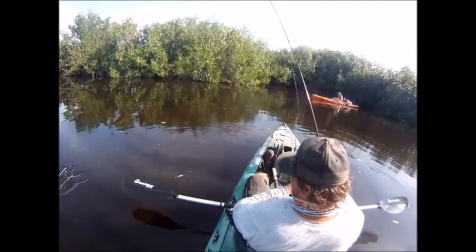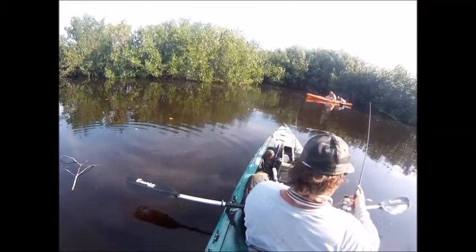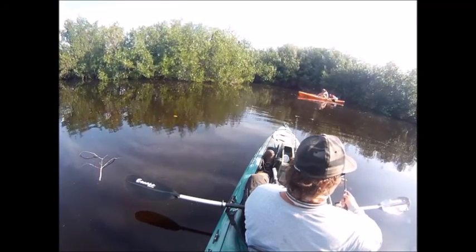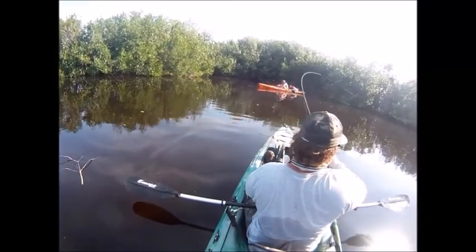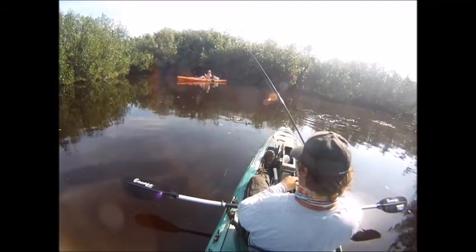So I had to switch over to a little copy of that Rapala that I actually made myself — we'll see how it does. Well, not bad! Got another little snook there. This is more my size — I can handle this guy.